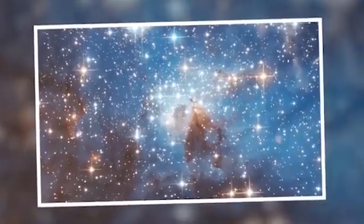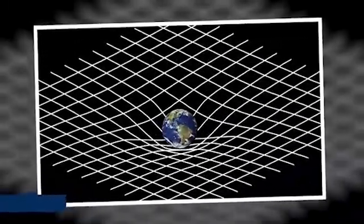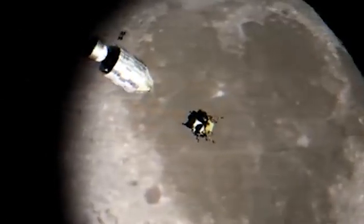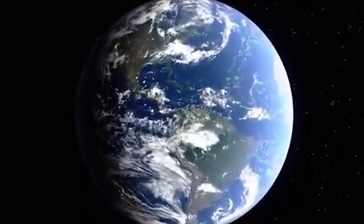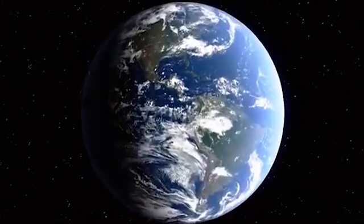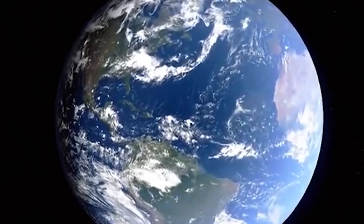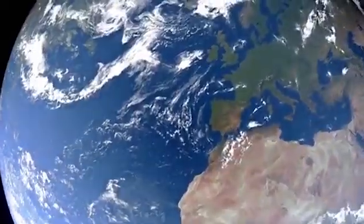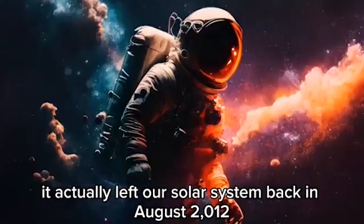Beyond Mars lies the wild world of the asteroid belt, a dense region filled with over 1 million objects larger than 1 kilometer. Hubble focused on one strange rock named 6478 Gault, which looked more like a comet with twin tails spinning in the scene. This mysterious trait came from something called the YORP Effect, where sunlight makes the asteroid spin faster over time. That spin sends dust and rocks flying like a wheel flinging mud on a cosmic road. Gault spins once every two hours, just shy of breaking apart.